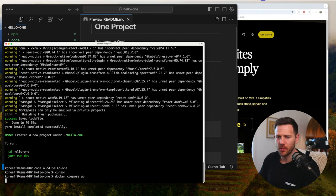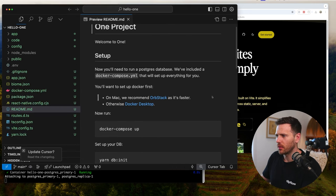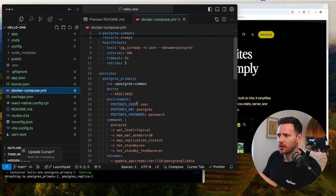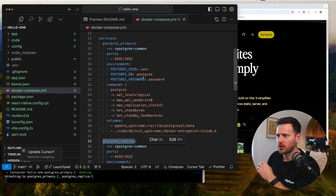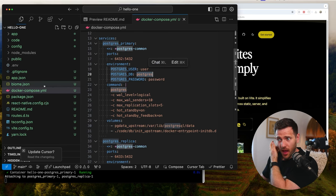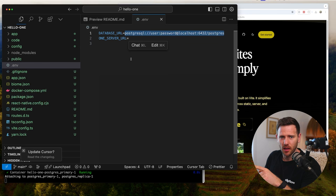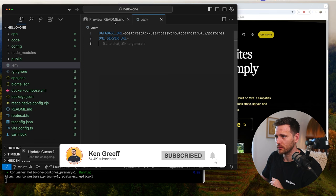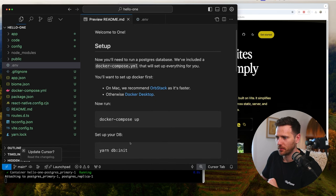That's going to start up Postgres with a primary and a secondary read replica. You can see that inside the docker-compose file it sets up postgres-primary and postgres-replica, setting the user to 'user' and Postgres credentials. If you want to use your own existing DB, just make sure you set these environment variables and you should be good to go. I'm just using Docker here because it's nice and easy.